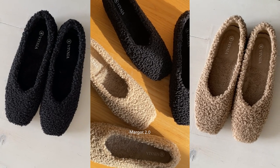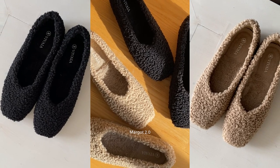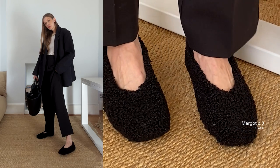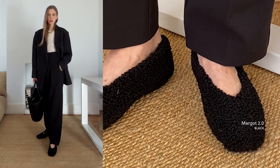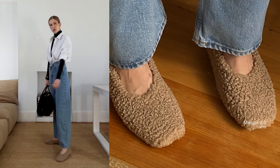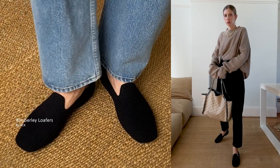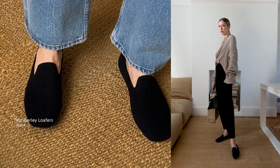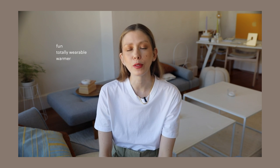I also got two pairs of the Margo 2.0 fur flats — one in beige and one in black. I like that they're both simple but a bit quirky at the same time, and I think they'll be really fun to style. They have cushion heel padding which makes them very comfortable at the back of the foot, and a super soft yoga mat midsole for extra comfort. I also got a pair of the Kimberly fluffy loafers. They have anti-slip rubber outsoles which is great for slippery winter streets, and I've been trying to find good vegan loafers for ages — these are fun but also totally wearable and a bit warmer, which I'm not complaining about.